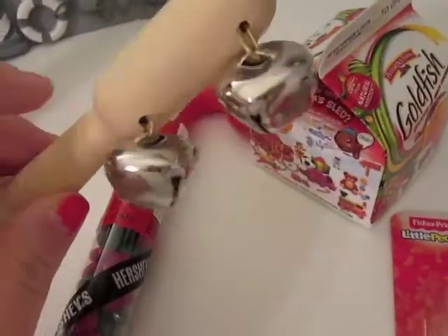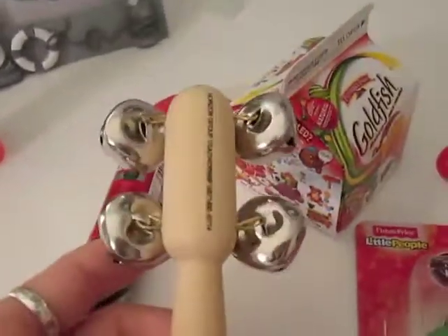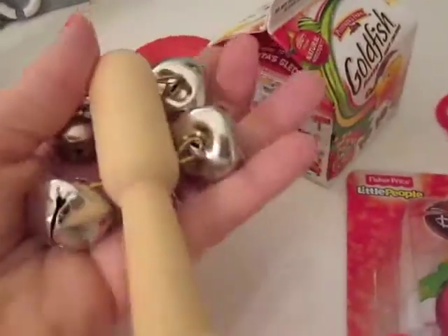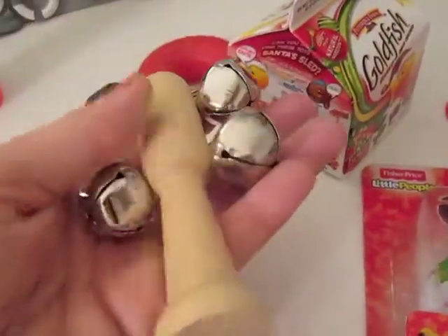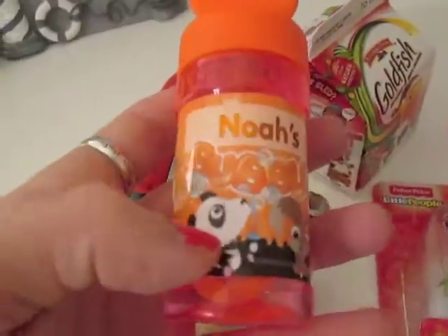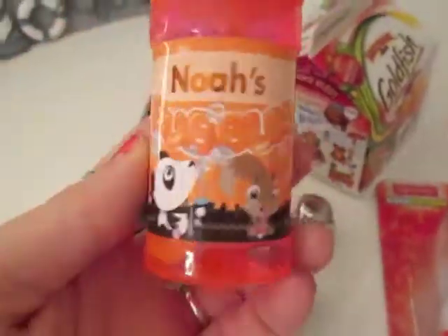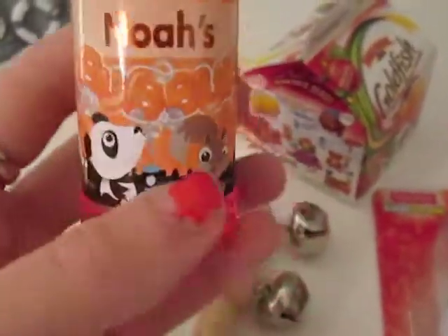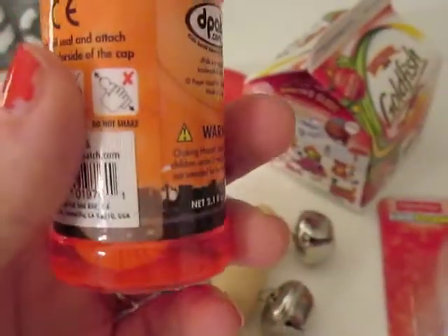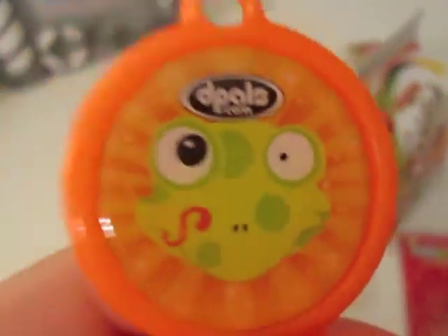I got him this at the Target dollar section — I think it was either one or three dollars — but it's just a jingle stick. It came in a little container, but I took it out since I'm putting this in a stocking and don't want to deal with packaging. I also threw in some personalized bubbles that he actually got from his aunt. I've just never opened them, so I figured I'd toss those in there too.